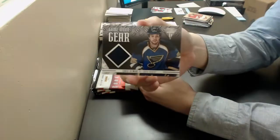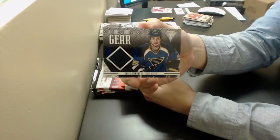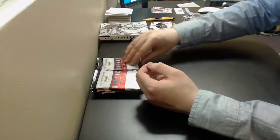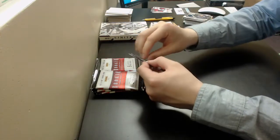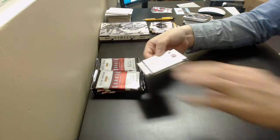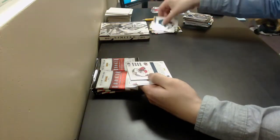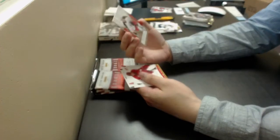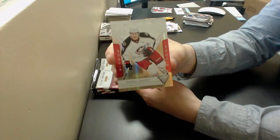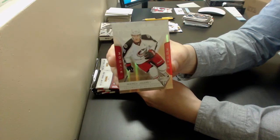Chris Stewart, Titanium Game Used Gear Jersey for the Blues. We got Andrew Jodry, Titanium Draft Parallel Rookie out of 100 for the Blue Jackets.